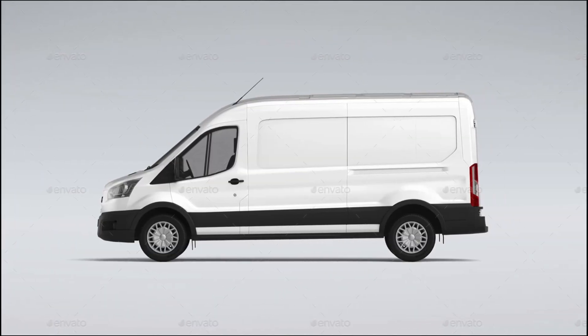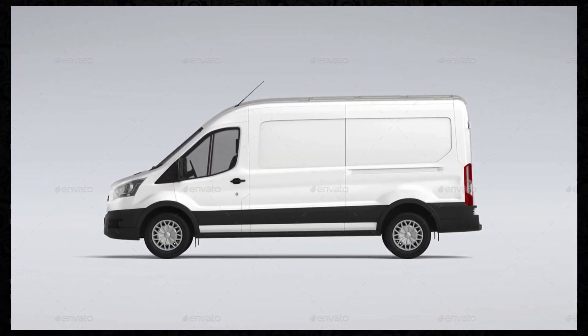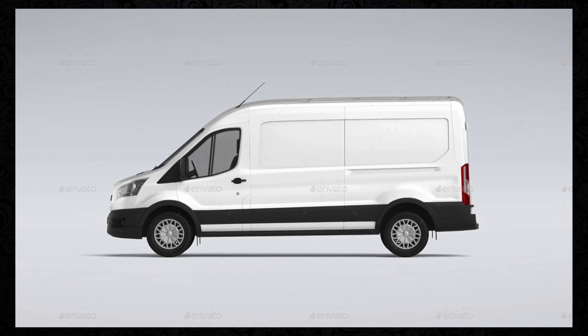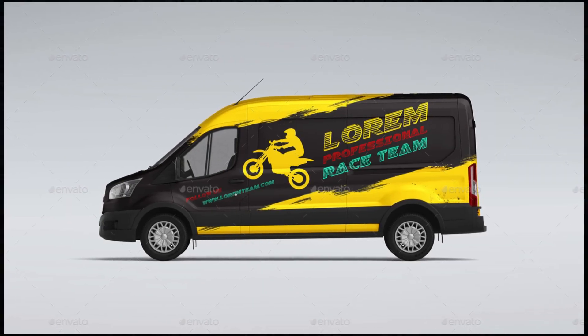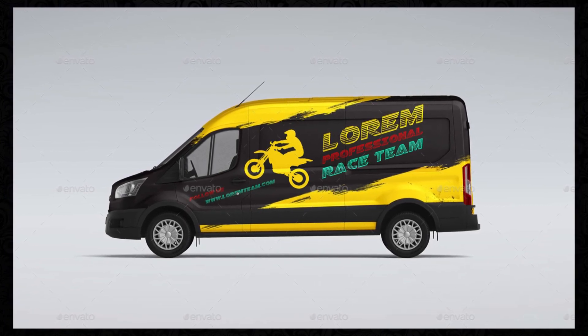Easy to Use: The Cargo Van Mockup features a user-friendly interface that makes creating mockups quick and intuitive. With simple drag-and-drop functionality and detailed instructions included, even beginners can create professional quality mockups with ease.